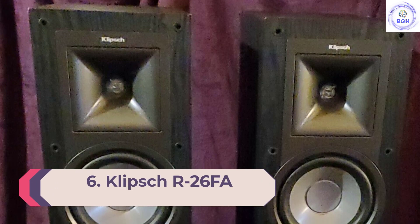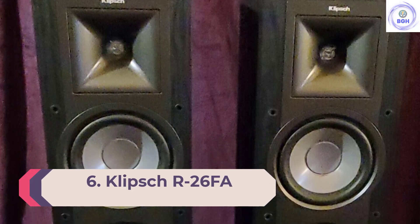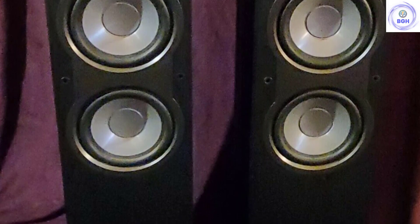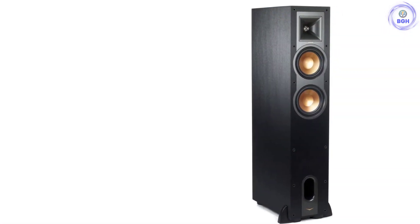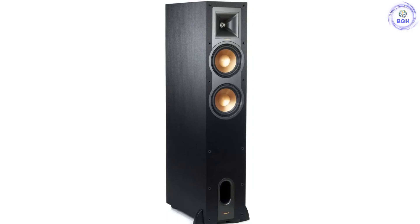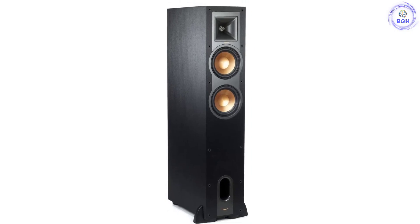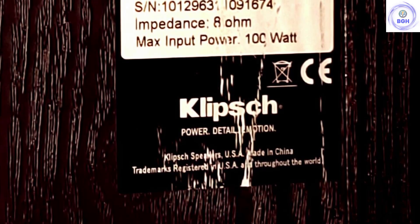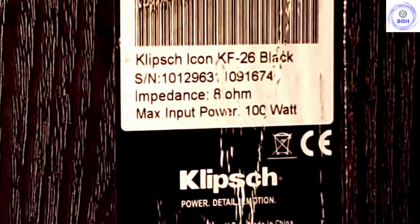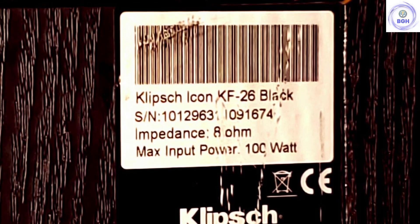Number 6: Klipsch R26F. If you have a super powerful amp, or you like to drive your speakers as hard as they can go, then you need the Klipsch R26F. They can take up to 400 watts per channel at 8 ohms, and have a staggeringly high sensitivity of 97 dB — the highest of any model on this list. The result is titanic volume and huge energy to the sound. They are one of the few speakers to integrate an up-firing Dolby Atmos module, making them ideal for home theater setups. They were expensive at launch but have dropped to a very affordable price at the time of writing, meaning they are very much worth your while.